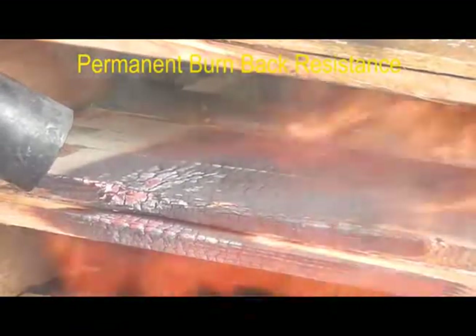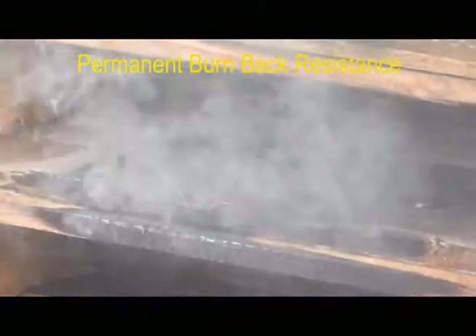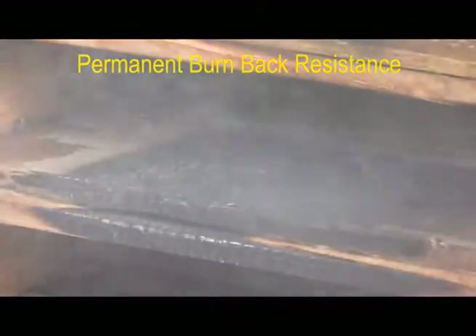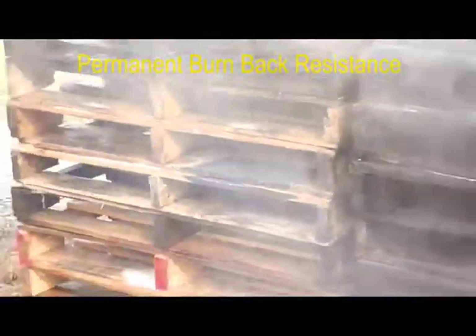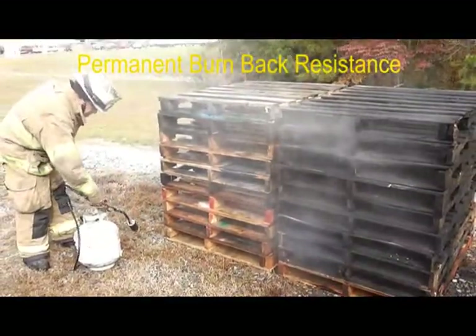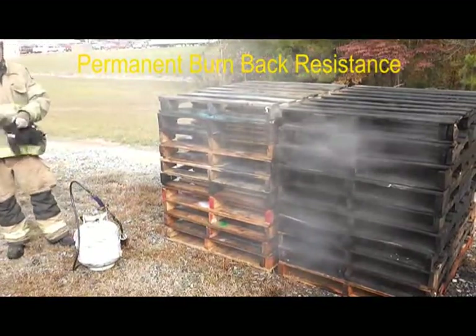This is permanent burn-back resistance with F500 Encapsulator Agent. While the heat's on it will burn, but as soon as you take the heat away, it won't free burn. When you hear anyone say we don't provide burn-back resistance — there's video evidence.